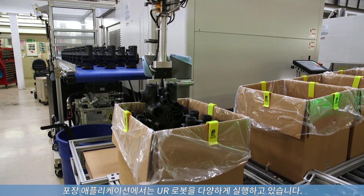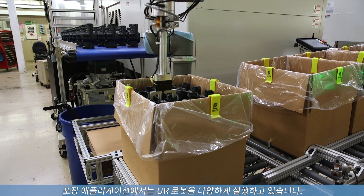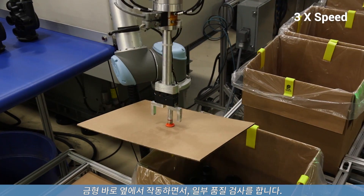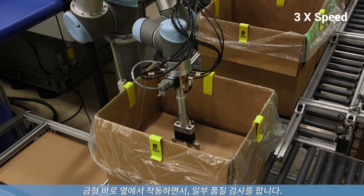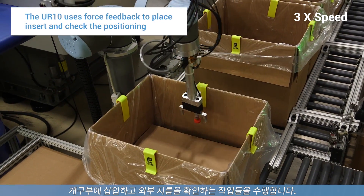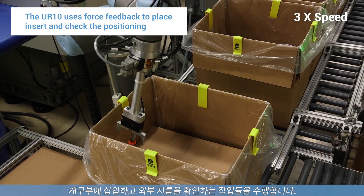A lot of the applications our UR robots are running on are packaging applications where they'll be running right next to the mold. They might be doing some kind of quality check, whether it's weighing the parts or using the force feedback to insert into some kind of opening to check the outside diameter.